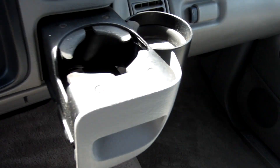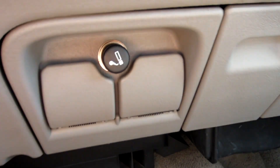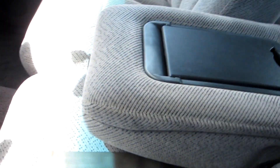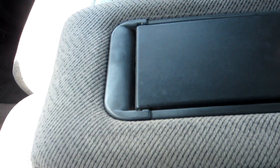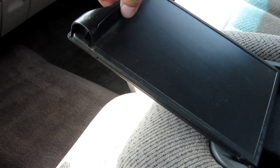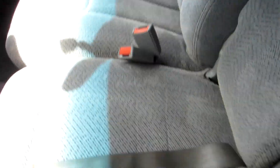The cup holders are right here. You've got a cigarette lighter and two 12-volt outlets. Here's your center console — this flips up and gives you a little notepad to write on, or to hold any paper you need. Inside you've got CD storage. Flip it up if you need the extra person to ride along with you.